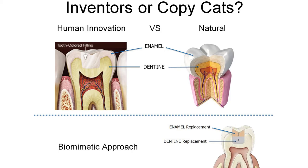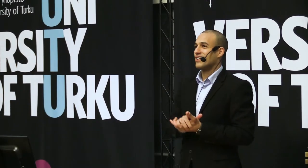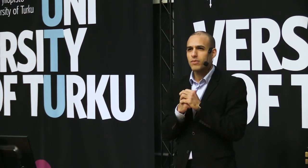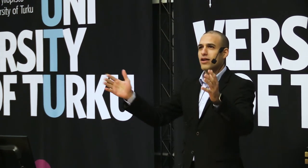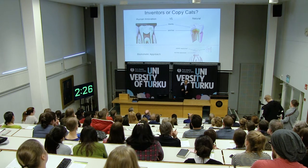An outer enamel layer that you can all see when I smile, and another layer underneath that we call dentine. And together, they make this magnificent structure that could last for about your entire life, unless you get some disease that we call dental caries — and that is tooth decay.